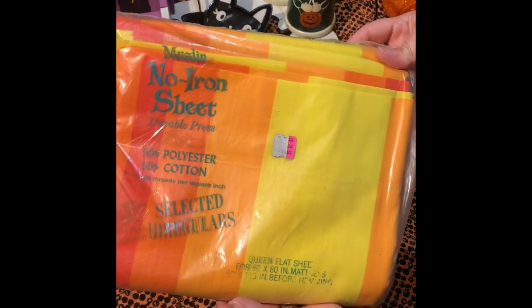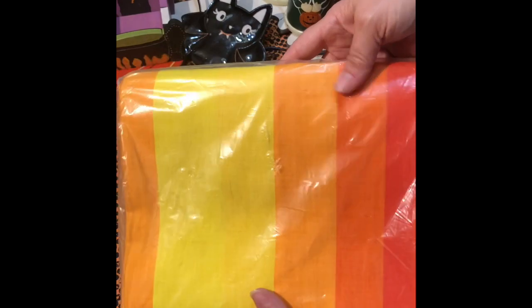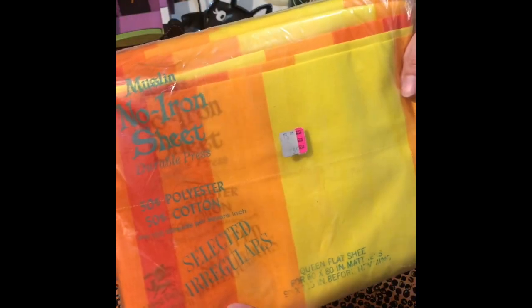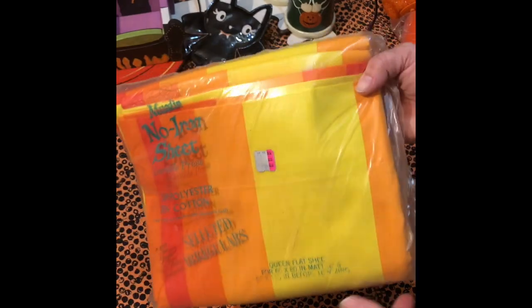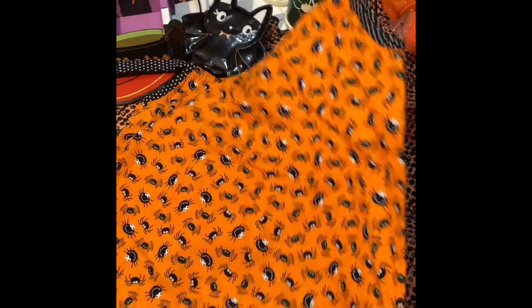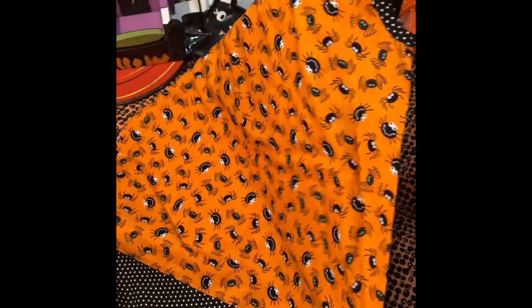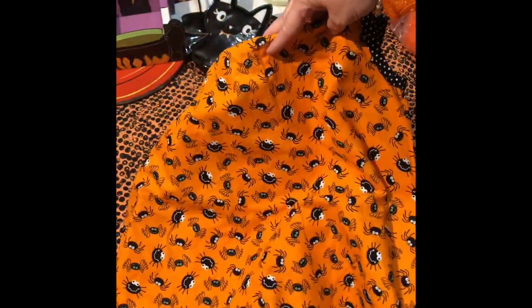I found this vintage sheet in Halloween colors — I had to add this to the group. I thought that was pretty cool; I actually haven't seen a sheet like this before. And I got this pillowcase dress, already made, from Goodwill. It has little spiders on it with black and white trim — I thought this was adorable.